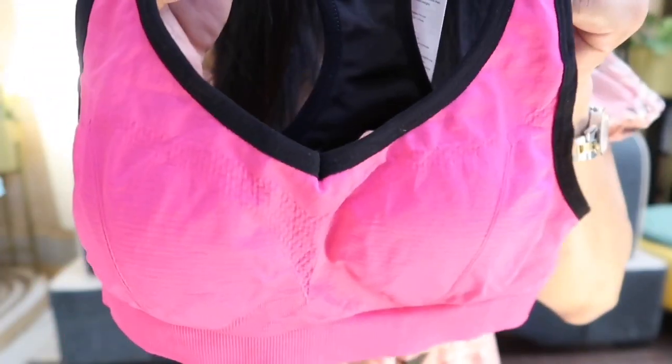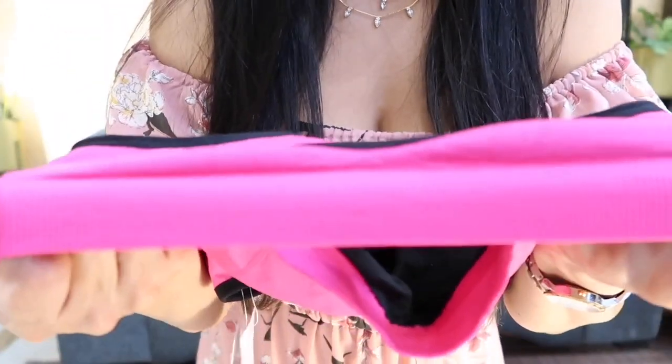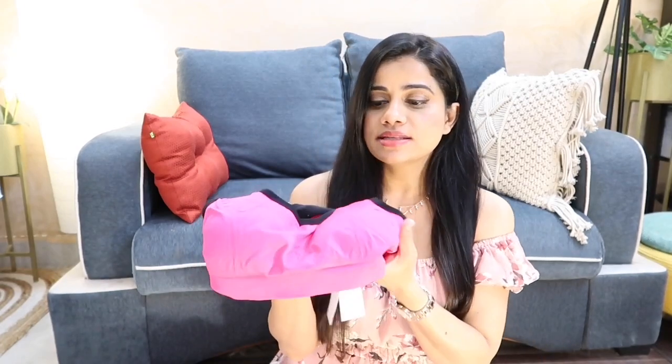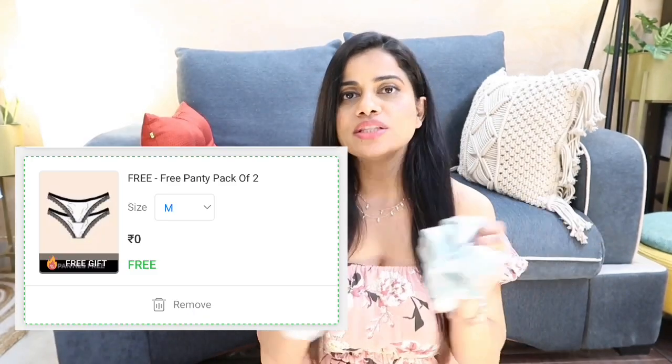Sports bras are very expensive in general, so getting two for around 1050 rupees was a great deal. My favorite sports bra is this black one with a pop of pink — a staple for all of us. The back has wide straps and a racer back with a thick bottom strap, making it super supportive for heavy-busted women. There's a cushioned cup inside you can remove if you want. Originally around 999 rupees, but I got both sports bras for 1049. I also got two cotton flamingo-print panties for free.